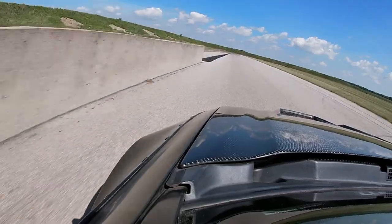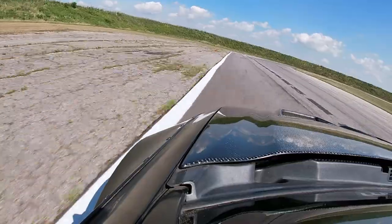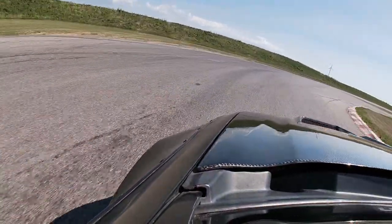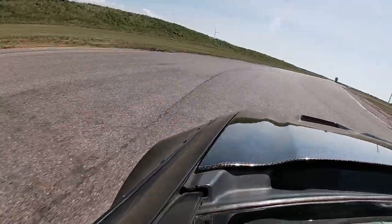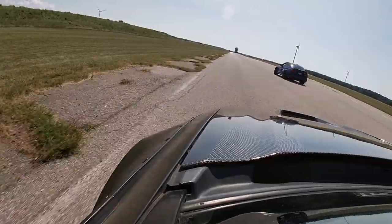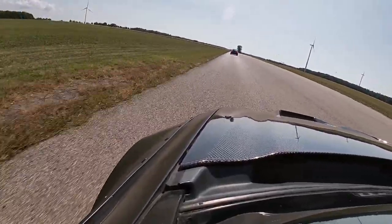I definitely completely lost my turn one braking point. They did some repaving and covered up the lines that were previously there, so I had no idea where to brake, even though I've been to this track many times. It could actually be a good thing to break old habits and start a fresh take on the track.